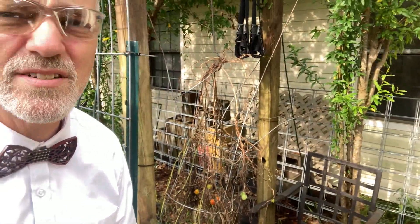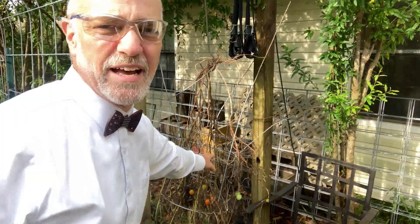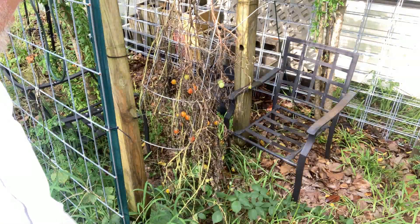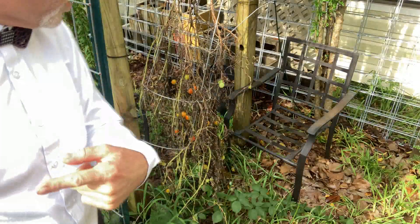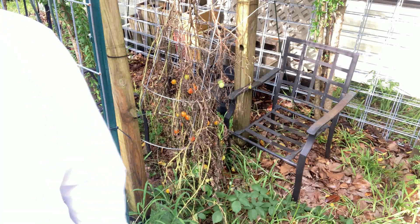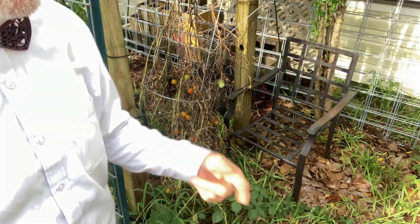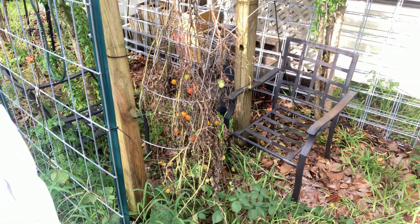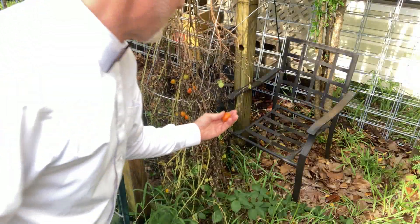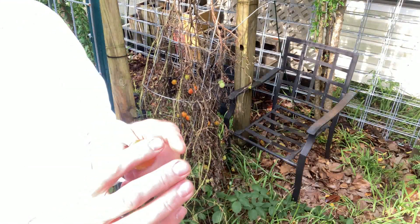If I just turn the camera right here, you can see we have something odd hanging here — a tomato plant. This tomato plant was sitting in a bed just over there, and I thought there's a lot of green tomatoes, it needs to come out. But I wonder if I can ripen any of the tomatoes. And you can see there are ripe tomatoes on here. These things have been ripening up and the birds haven't even gotten them all yet.